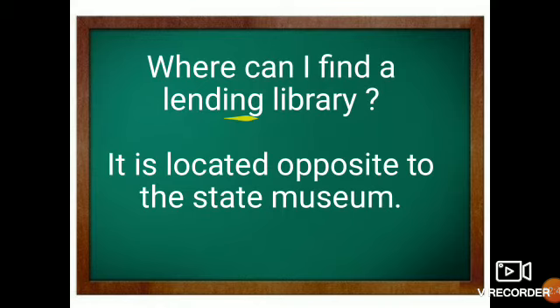'Where can I find a lending library?' — A lending library means a library which will lend you books, from where you can borrow books. The responder will say: 'It is located opposite to the state museum.' You can give different examples here like 'It is located next to the university' or 'It is located next to the city mall.' The expression used here is 'Where can I find' and the response is 'It is located opposite to.'